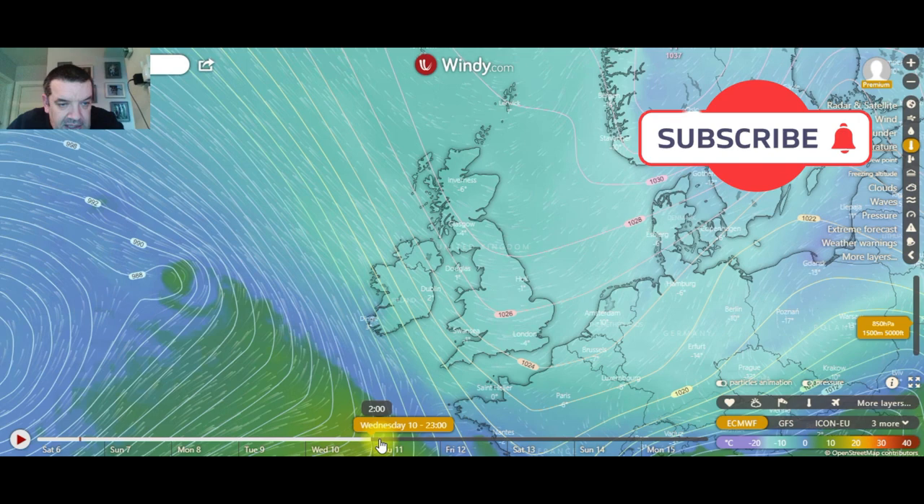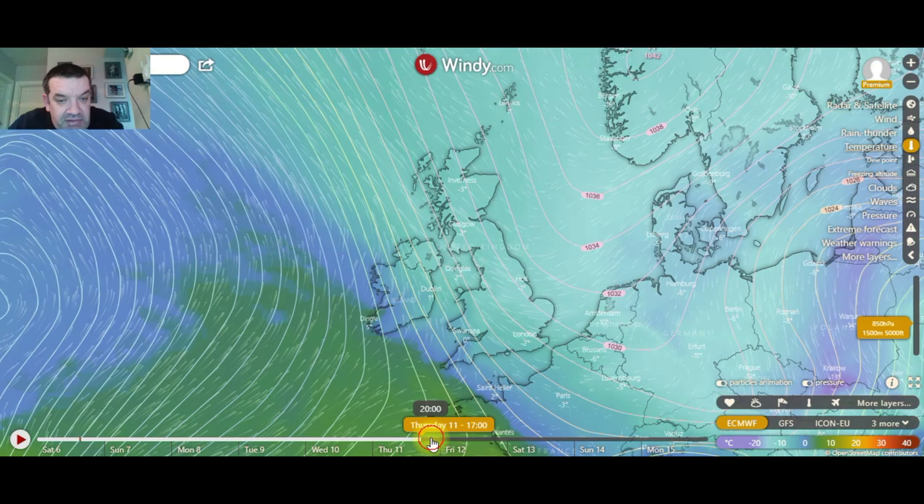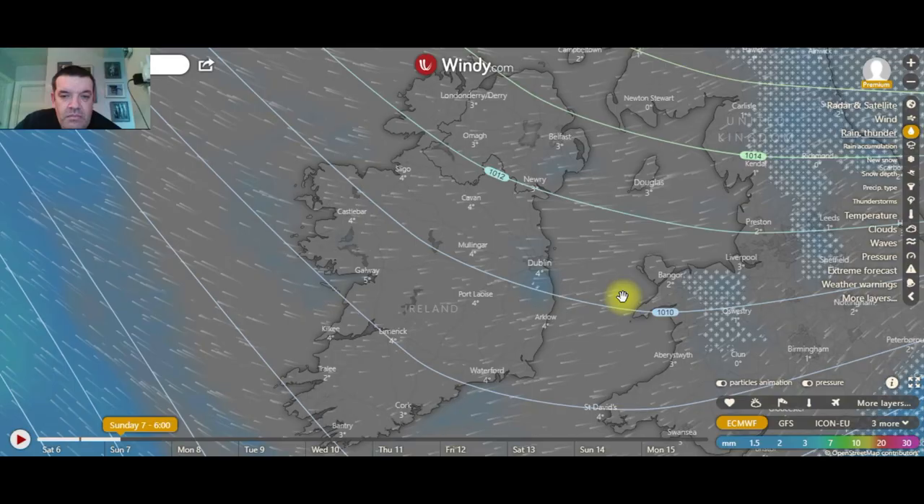The only difference between today's and yesterday's chart is that the snow from this could hit about 10 hours earlier, during Thursday morning — mid-morning — and last right into Thursday evening. So I'll go into detail with that now.